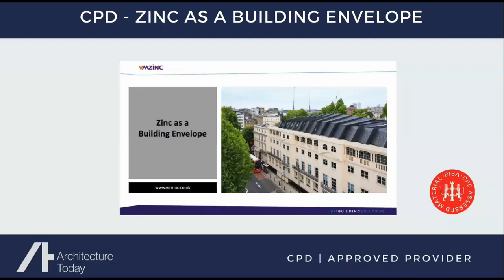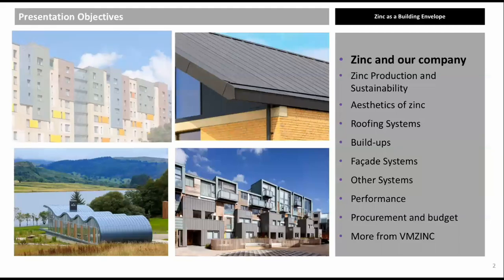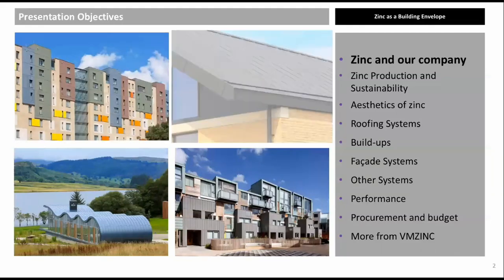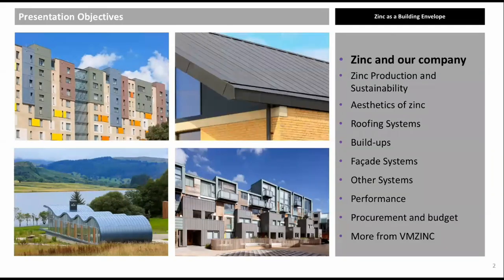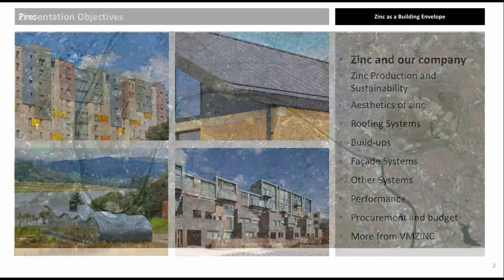Welcome to this VM Zinc RIBA-accredited CPD: Zinc as a Building Envelope. Buildings featured in this presentation include Greenwich Millennium Village Boathouse, Cambridge University, Islington Housing Association, and Ripple Retreat Scotland.